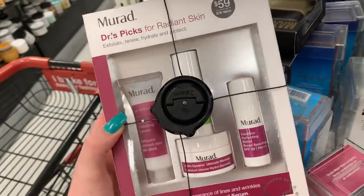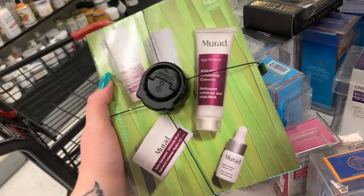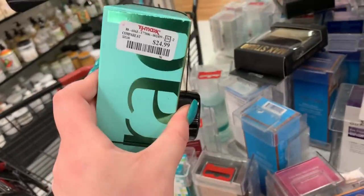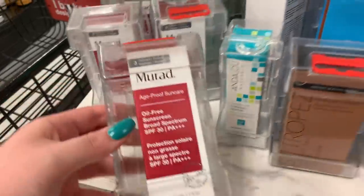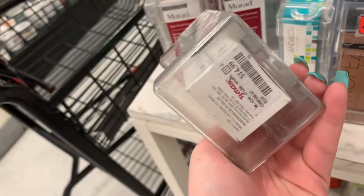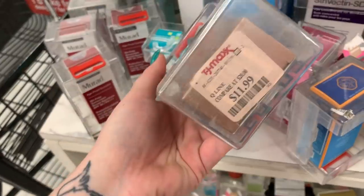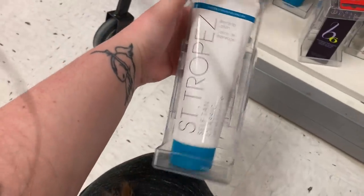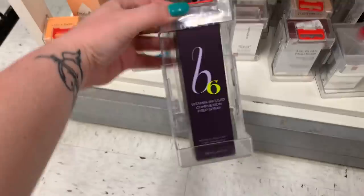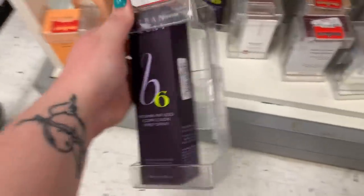They have this Radiant Skin 4-piece set from Around for $19.99 — it's locked up. There's also a five-piece set from Around for $24.99 — I feel like they've had this for a few weeks, surprised it hasn't been bought. They always have the Around serums for $14.99. This is a tinted moisturizer from St. Tropez for $11.99. They have this self-tanning body lotion from St. Tropez for $16.99.